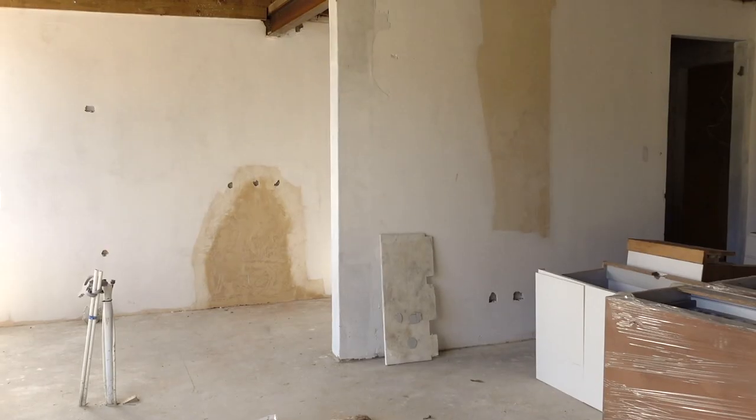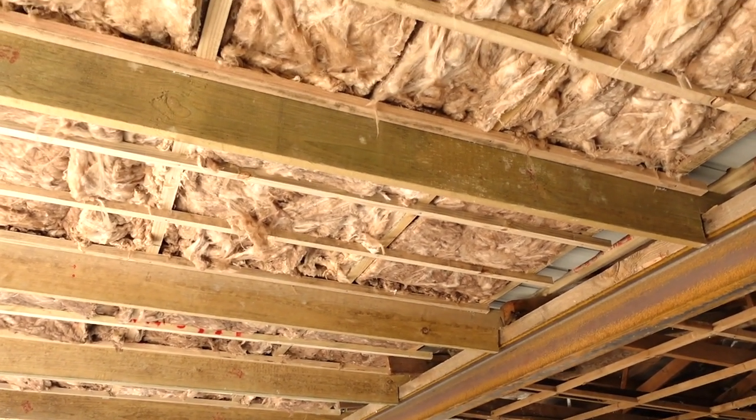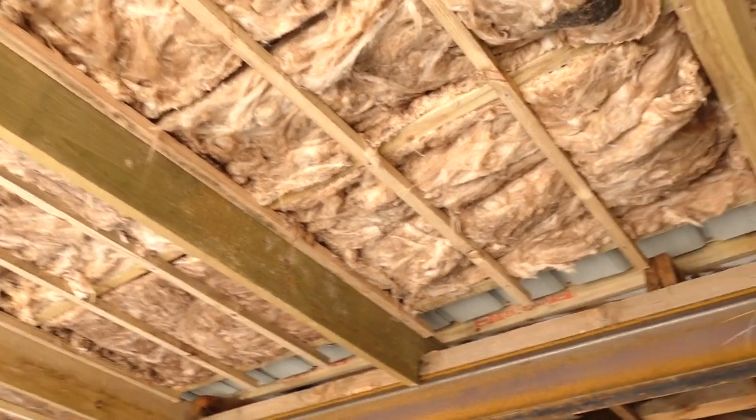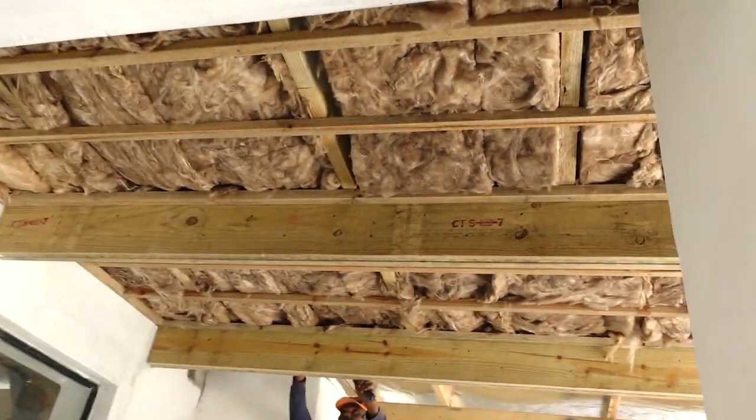Walking through the action, it's very nice to see the transformation underway. Here you can see we've started insulating the roof and those beautiful open beams. Some of these areas are going to be treated with ceiling panels while others are going to be open rafters.